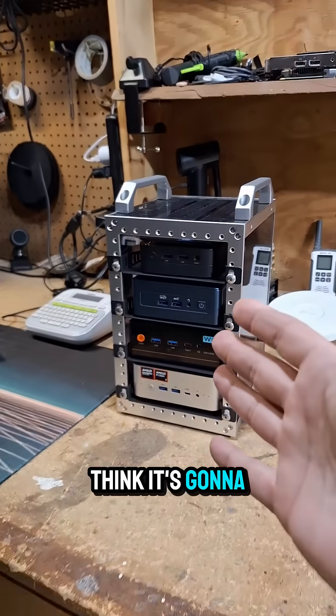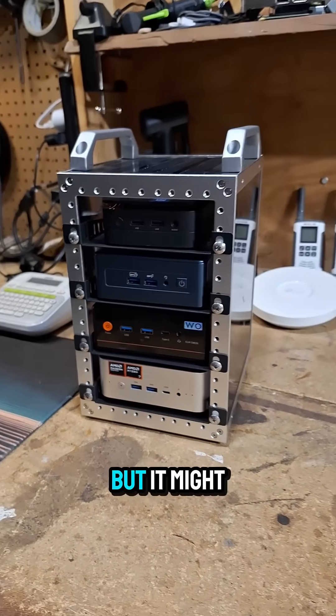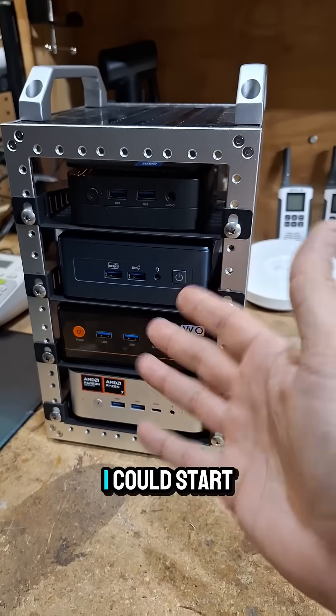I don't think it's going to be fair and I'm pretty sure I know which one is going to be the best out of all of them, but it might be fun and I could start a spreadsheet.